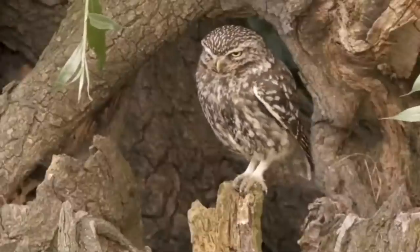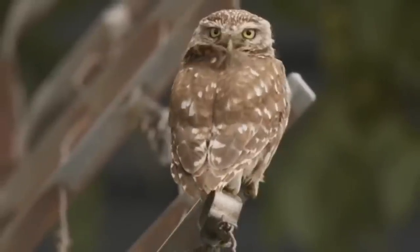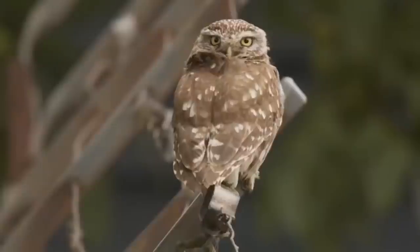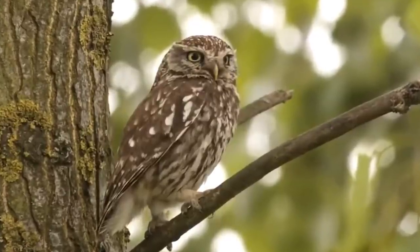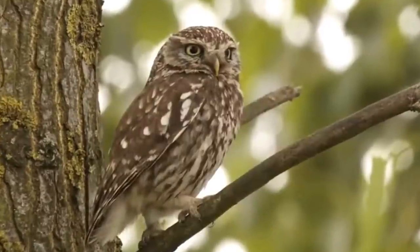This spread has continued and they were first reported as breeding in Scotland in 1958. Unlike many introduced species which can have a knock-on effect on natives, little owls don't seem to have had much of an impact, either positive or negative, on native species.